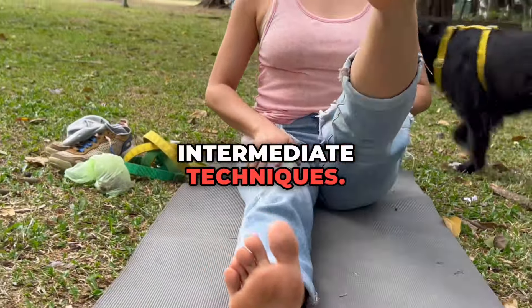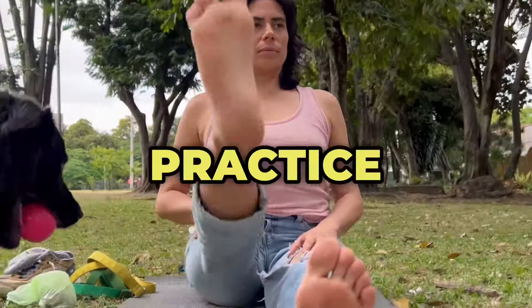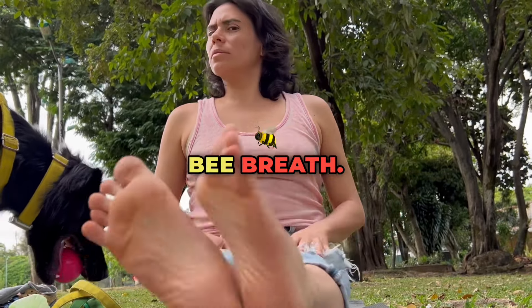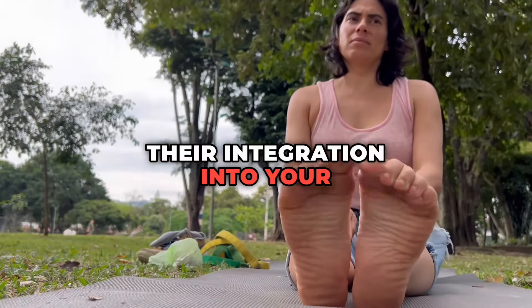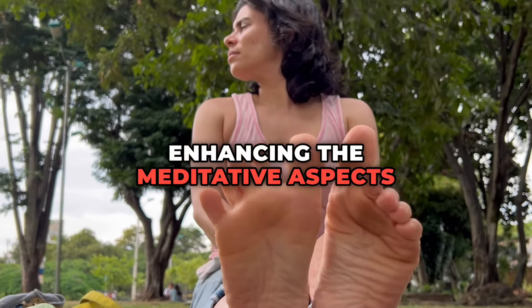Mid-year — intermediate techniques: Incorporating more complex breathing exercises into your practice, like kapalabhati (skull-shining breath) and brahmari (bee breath). Late year — advanced techniques: Mastery of various pranayama techniques and their integration into your yoga practice for better control over breath and enhancing the meditative aspects of yoga.